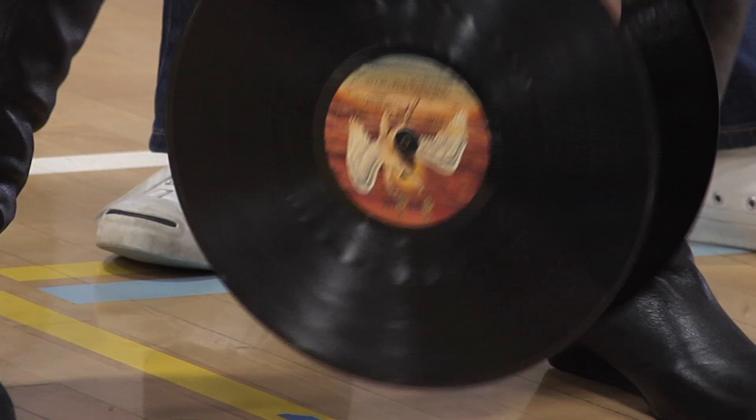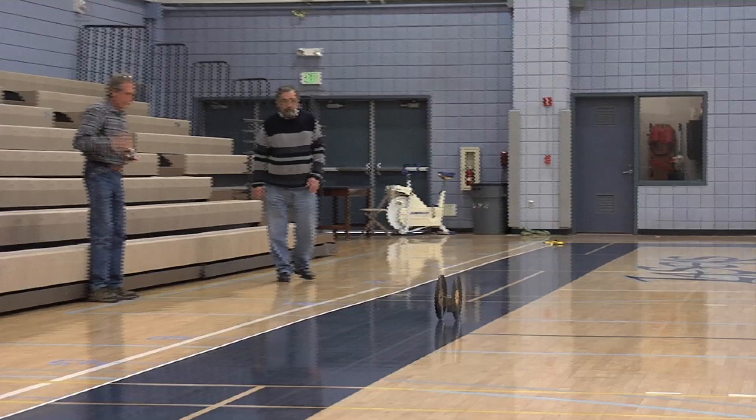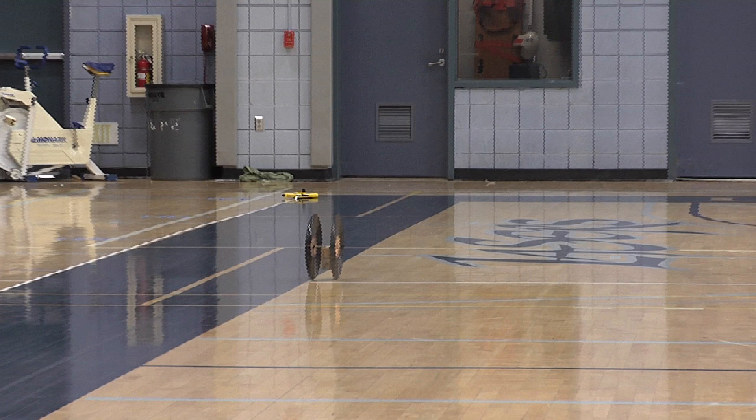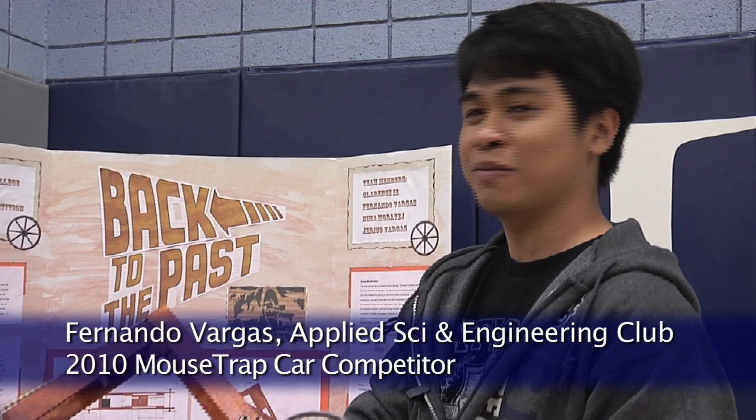We used two vinyl discs on the sides — they're Led Zeppelin Swansong labels. We used a mousetrap in the very center with the axle going across the two wheels, and we have a metal weight attached to the back of the mousetrap so it does not flop over the axle. We are one of the three teams that got the farthest straight distance, and now we are trying for a diagonal across the gym. Here is our entry: the Back to the Past mousetrap car.